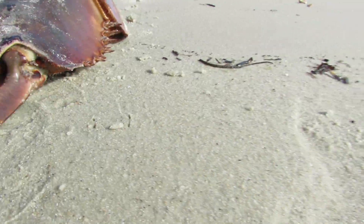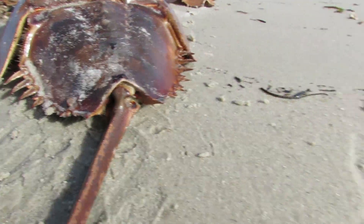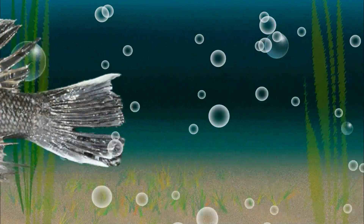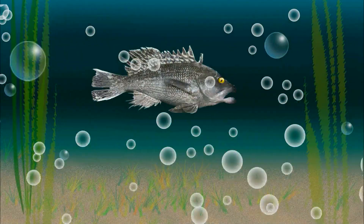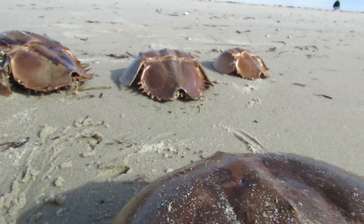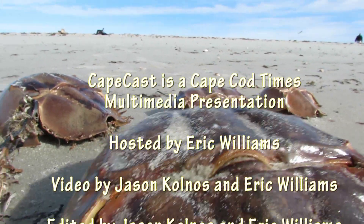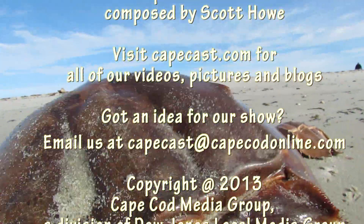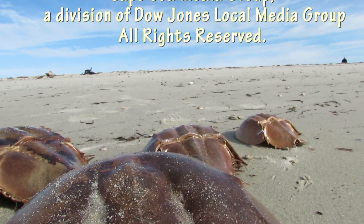Okay, let's molt. That feels great. Come on guys, let's molt — it's really great. I feel naked.